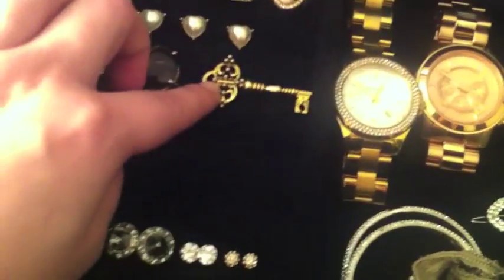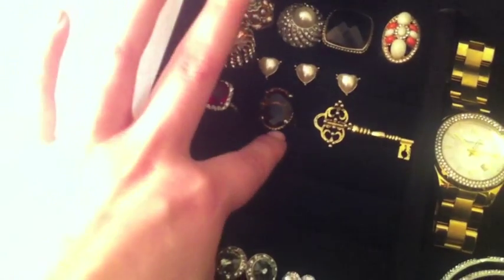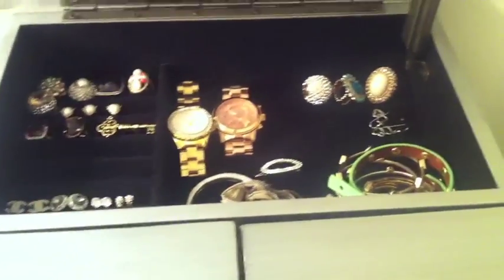I have a hair clip, and this is a really cute House of Harlow ring. A lot of these are from Forever 21, and these two are Banana Republic, and this one I think is Kohl's or something like that. So that's what I have, and this is the jewelry I wear every day — I store it over here so it's easy to access in the mornings.